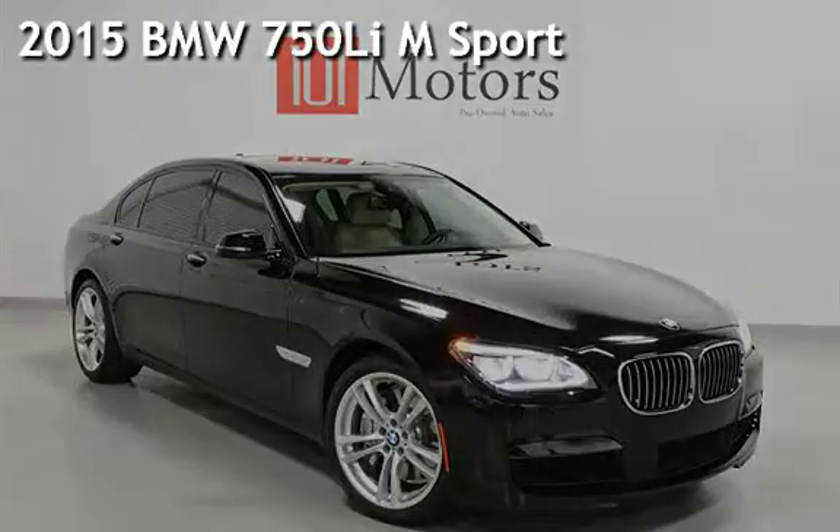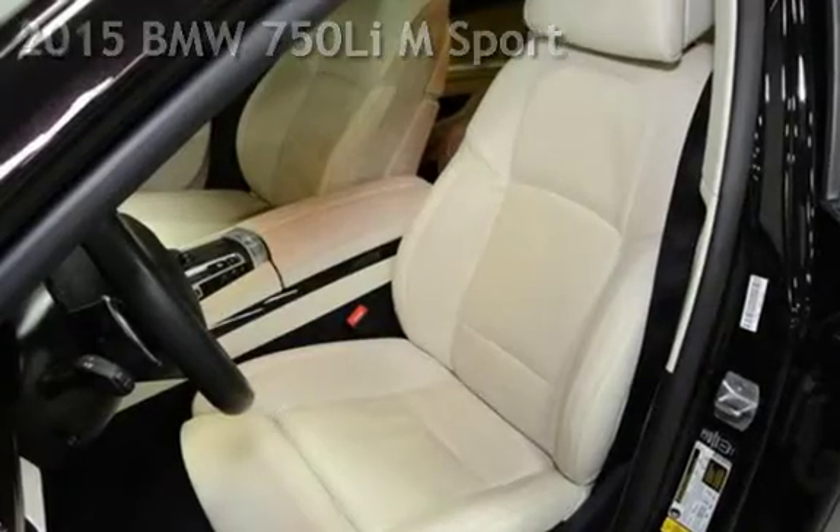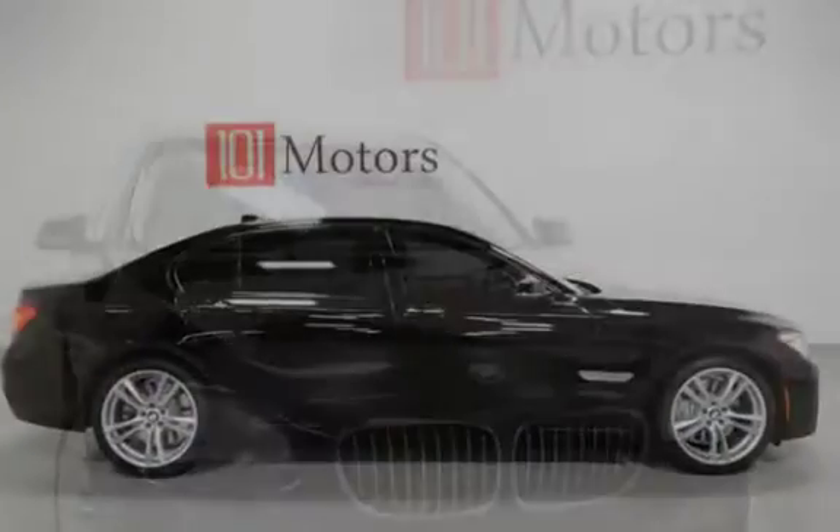Presenting a pre-owned 2015 BMW 750 Li. This four-door sedan has an eight-cylinder, 4.4-liter V8 engine, with rear-wheel drive and an automatic transmission.